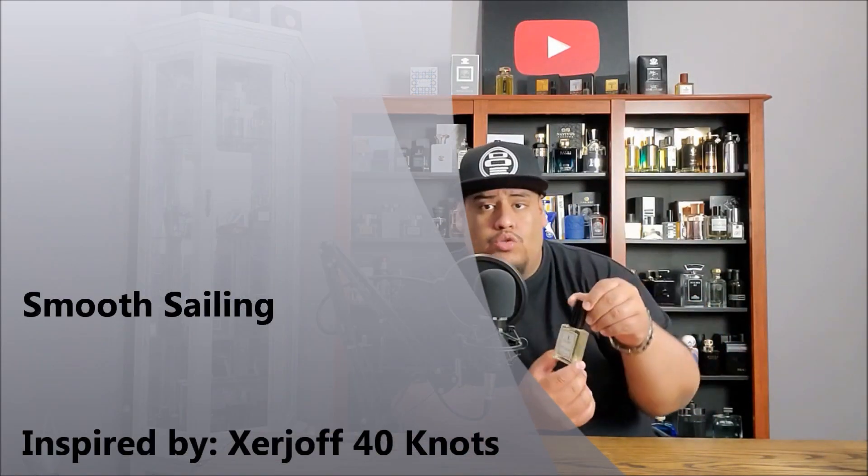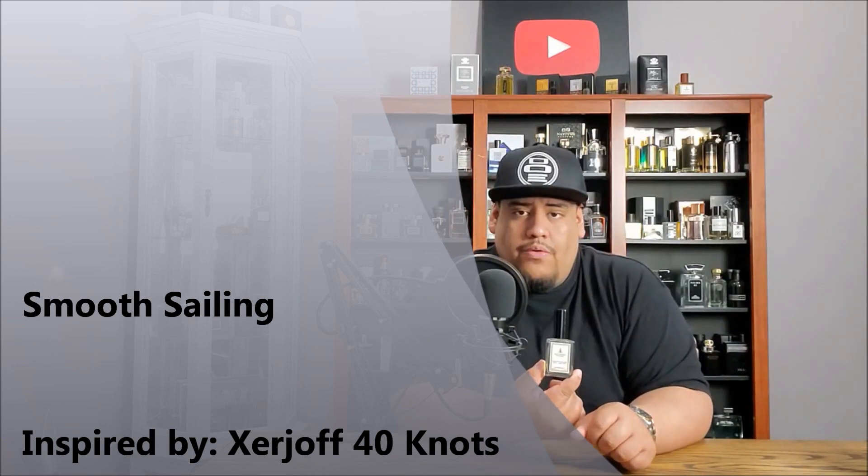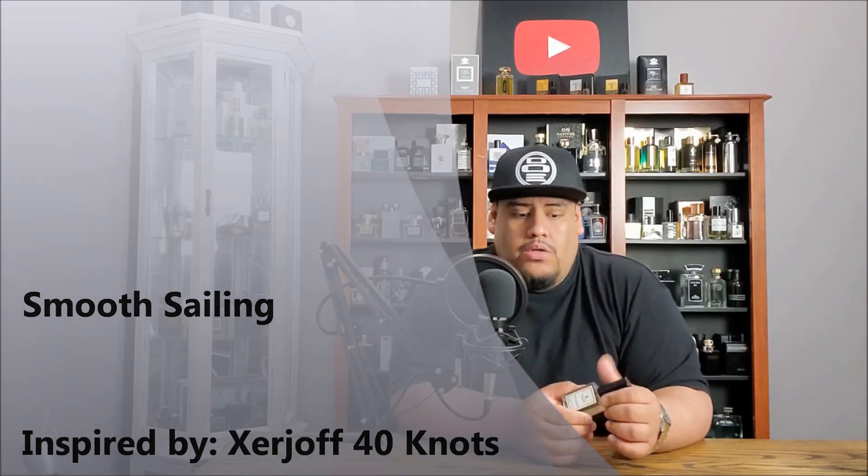We're going to start off with Smooth Sailing. It is a clone of Zerjoff 40 Knots. It is woody, marine, salty, and fruity. Really nice fragrance. Definitely one to check out if you're into aquatic notes. If you're not into aquatic notes or salty aquatics, I'd probably stay away from it.